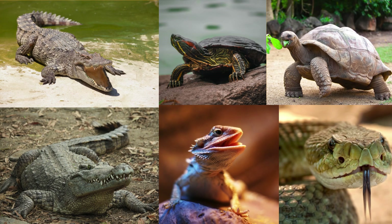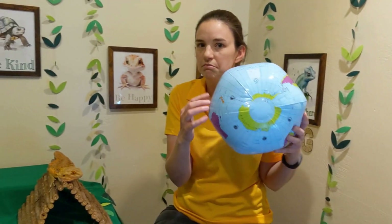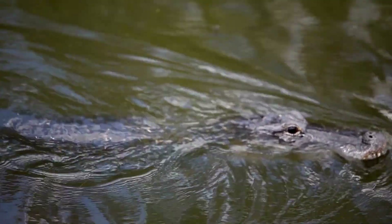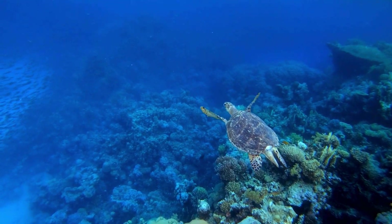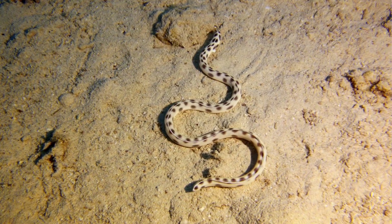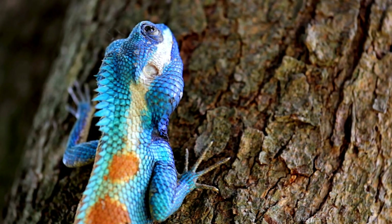So where do they live? Reptiles of all types actually live in just about every habitat or area on all of the earth — out in the ocean too. But they do not live in Antarctica, because it is way too cold for reptiles there. Alligators, crocodiles, and turtles can live in freshwater lakes and streams. You have sea turtles that live in the ocean. You also have lizards and snakes that live on the ground, and even some that live in the trees.